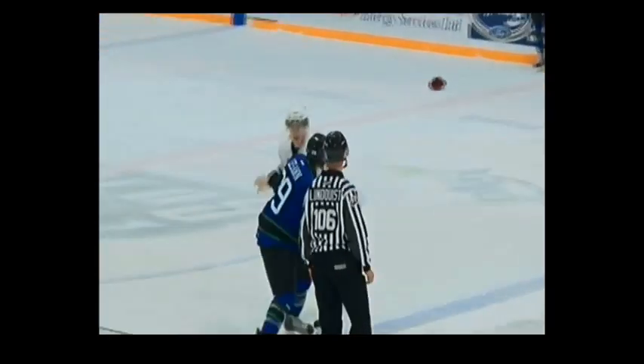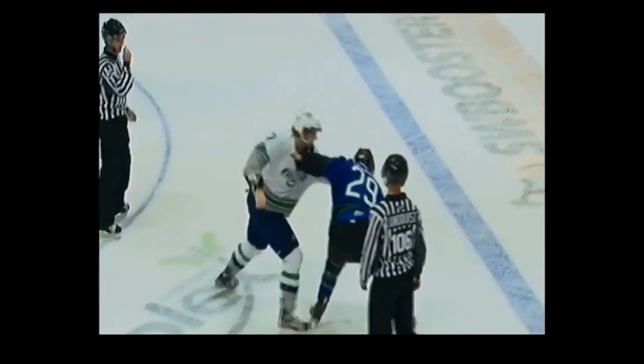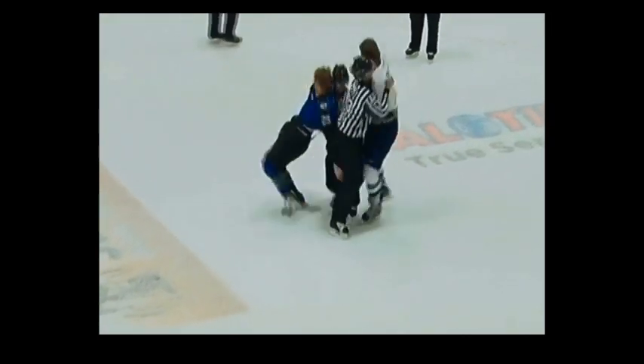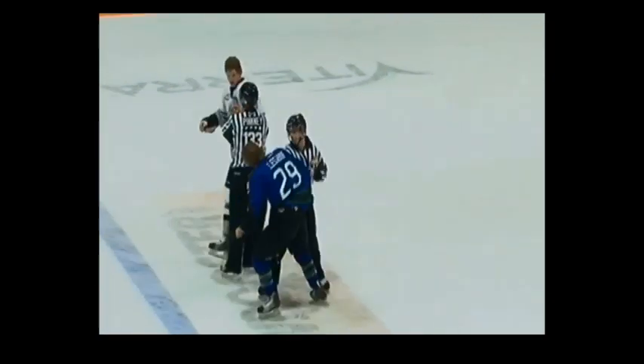Elliott certainly has the height advantage in this one at six foot six. Lasson not afraid. Elliott trying to throw some rights. Lasson comes back with a hard right, knocked the helmet off. Elliott with some uppercuts. Lasson firing back. Tanner Lasson drops Elliott. What a shot by Lasson. David just took down Goliath.